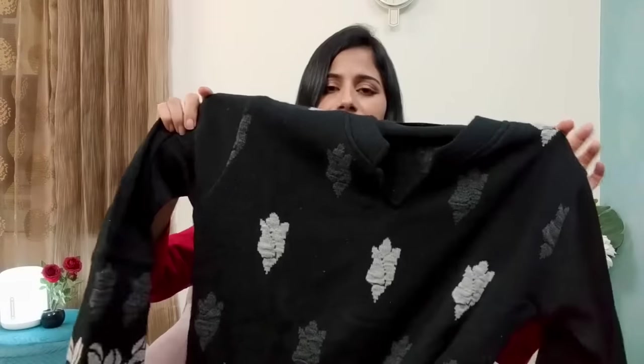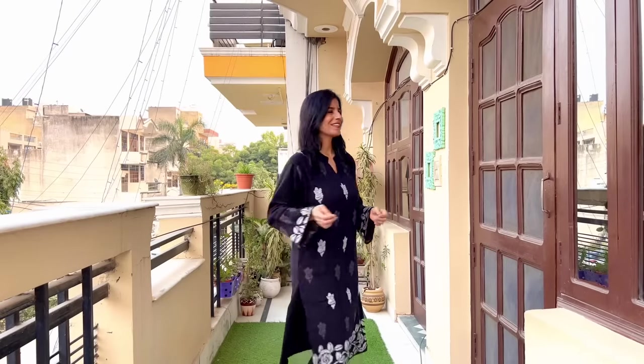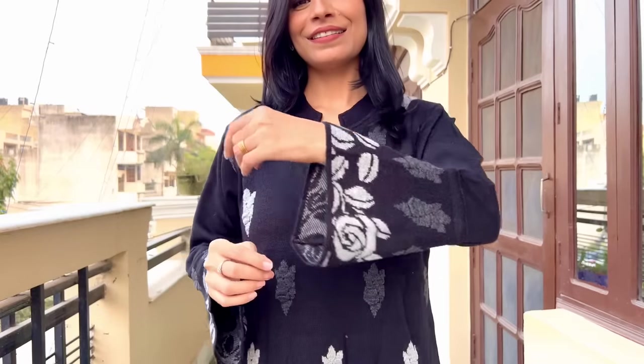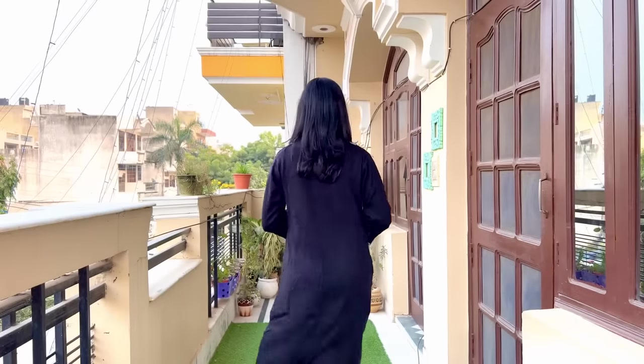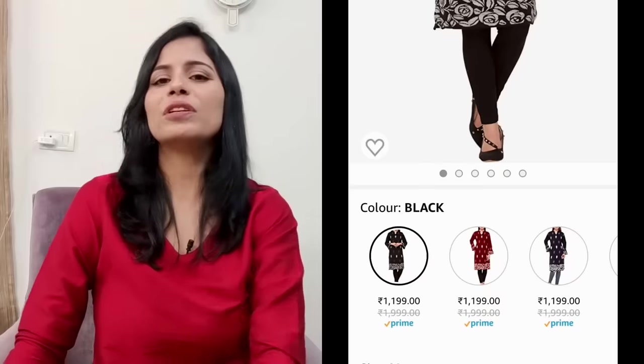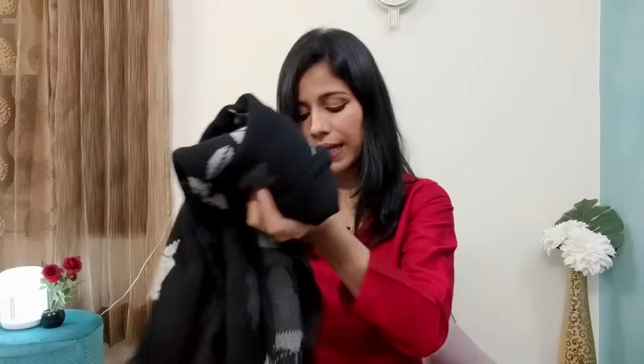Now I will show you the next one — I've taken it in black colour, so it will pair well. It is a very nice piece. You can see the flowers in the front — it is not printed, it is in knitting. It is comfortable. It has a little flare and you will get a pocket in it. It will pair well with a lot of woolen. The flowers are prominent in the front while the back is plain. It is a very good, classy colour. I picked the most decent colour so I can carry it to the workplace too. This piece is highly recommended.